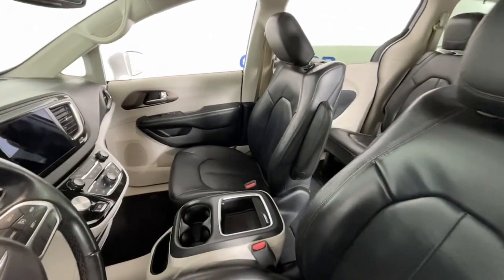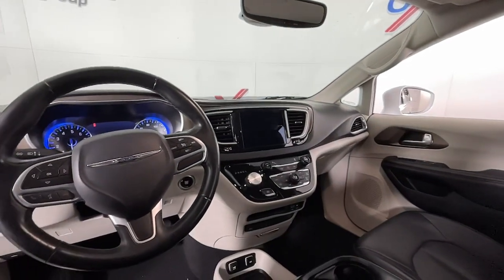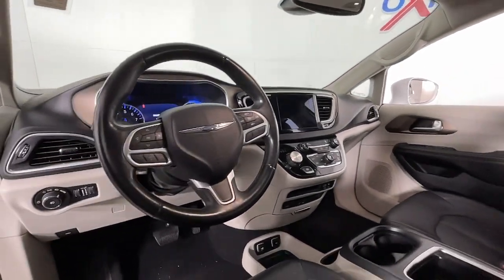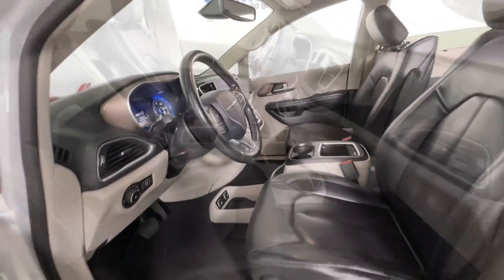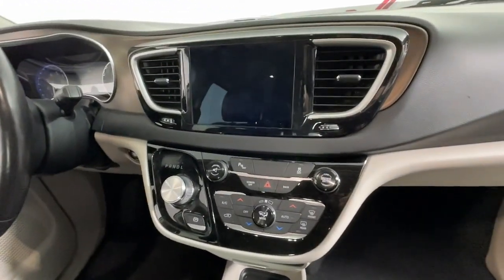These are just some of the great options this vehicle comes with: navigation system, keyless entry, power passenger seat, heated rear seat, heated mirrors and levers, satellite radio, backup camera, power lift gate, fog lamps, and alarm.